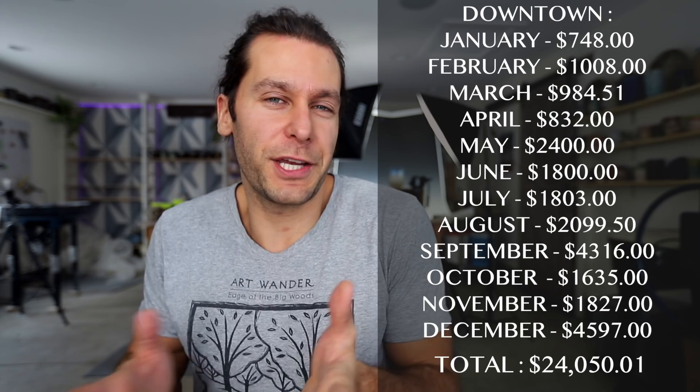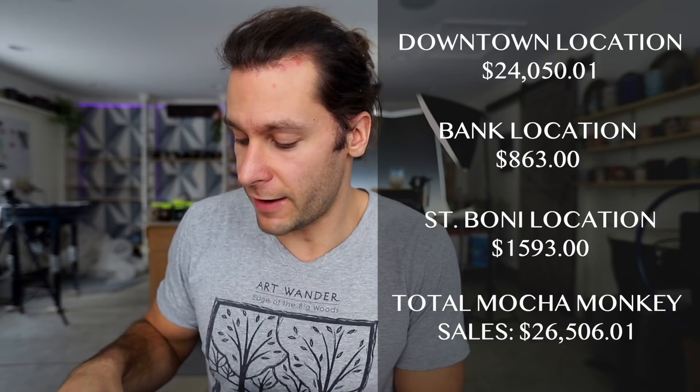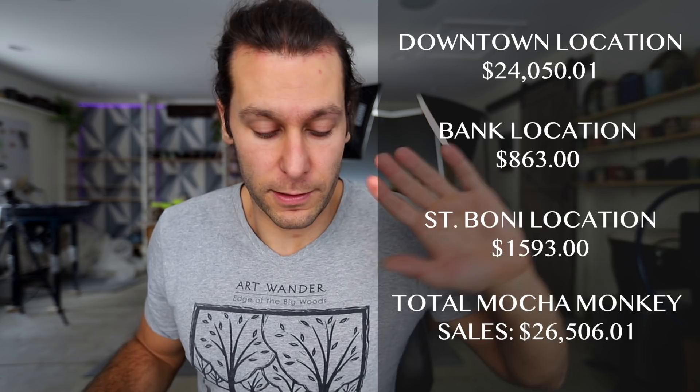Our other two locations don't have much space and are more drive-through oriented, so they're not quite a destination spot. The bank location sold eight hundred and sixty-three dollars total for the year. At St. Bonnie's we sold one thousand five hundred and ninety-three dollars. So the total for all three Mocha Monkey stores for 2019 was twenty-six thousand five hundred and six dollars, which is very comparable to where we normally are.